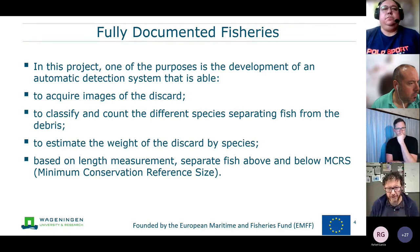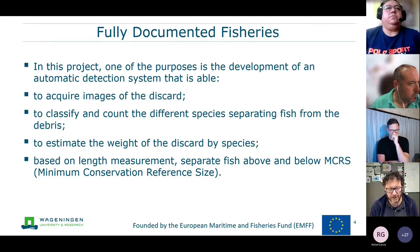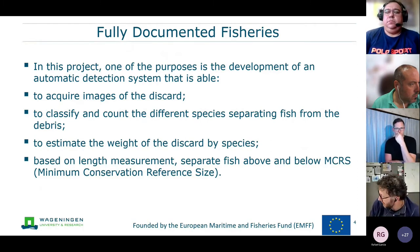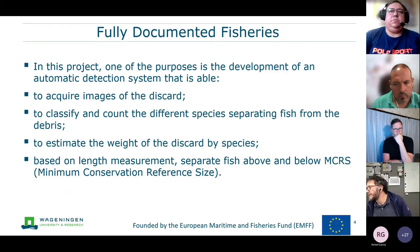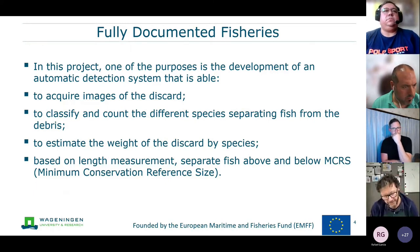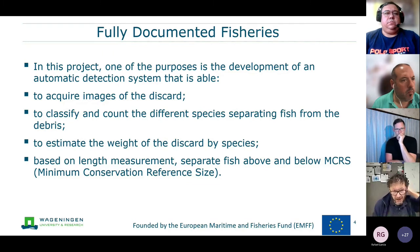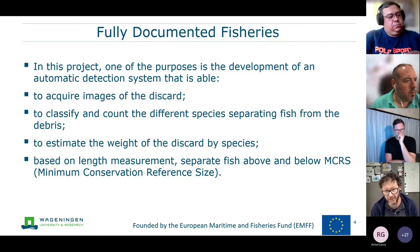One purpose of this project is the development of an automatic detection system able to acquire imaging of the discard without influencing the privacy of the fishing vessel. The system manages the discard to classify and count the different species, separating fish from debris, estimate the weight of the discard by species, and based on length measurement, separate the fish above and below the minimum conservation reference size.